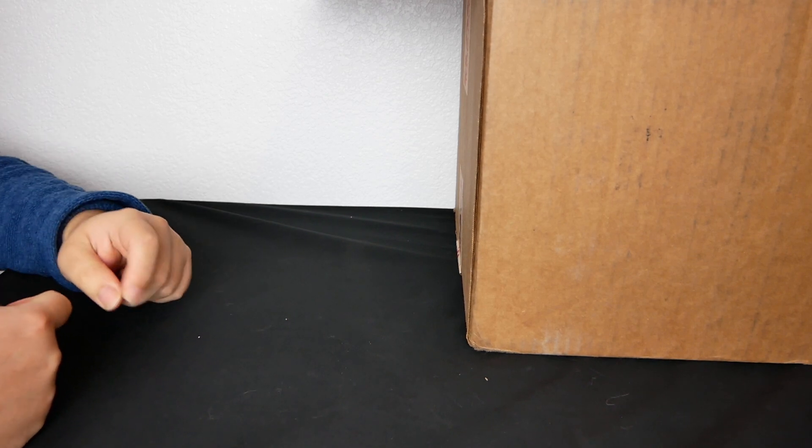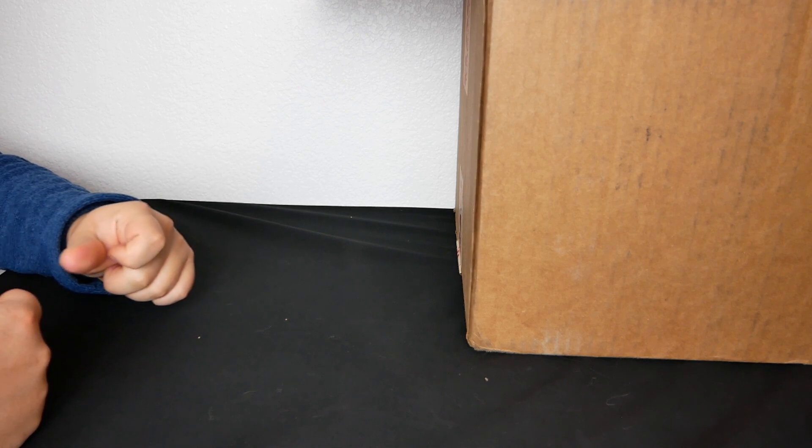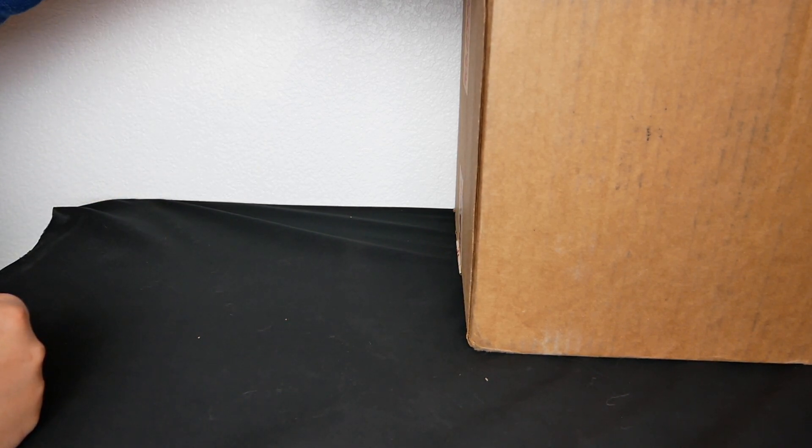Hey everyone, Brandon here. I just got in my Good Smile mystery box and I wanted to show everyone what I got. I haven't actually looked too much into it, just wanted to make sure that the stuff was actually in there. So this is pretty much my first reaction. All right, let's start.